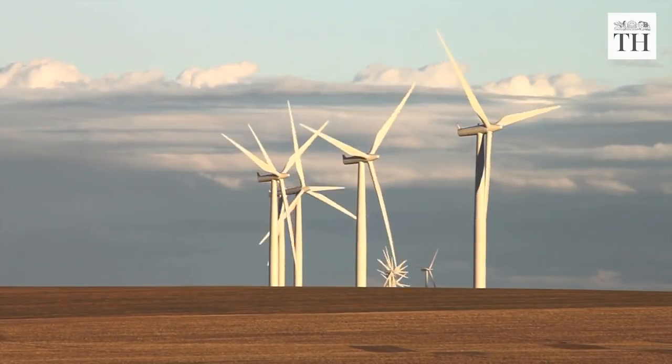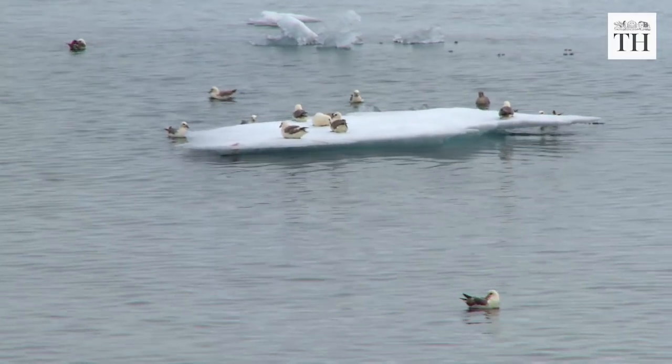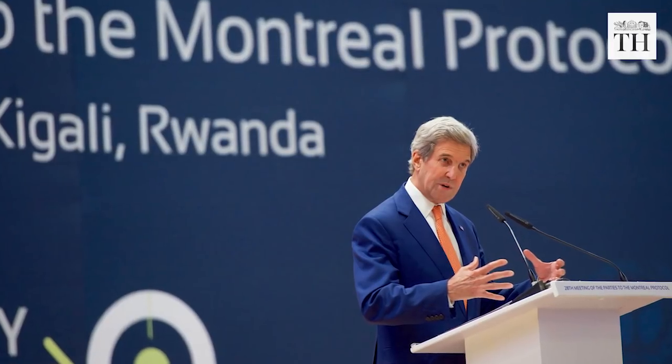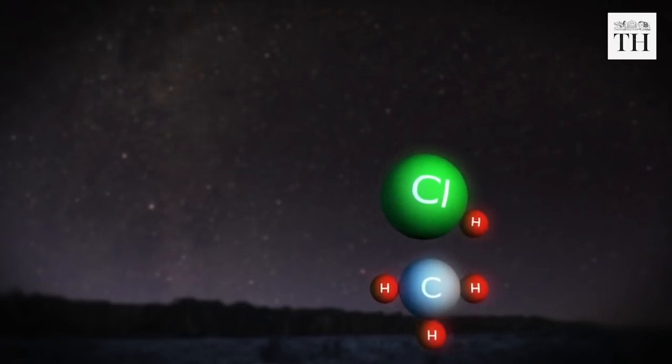This positive trend has been attributed to the international ban on chlorofluorocarbons, or CFCs. Two years after the discovery of the Antarctic ozone hole in 1985, the Montreal Protocol on Substances that Deplete the Ozone Layer was signed. Later amendments to this protocol completely phased out the production of CFCs.